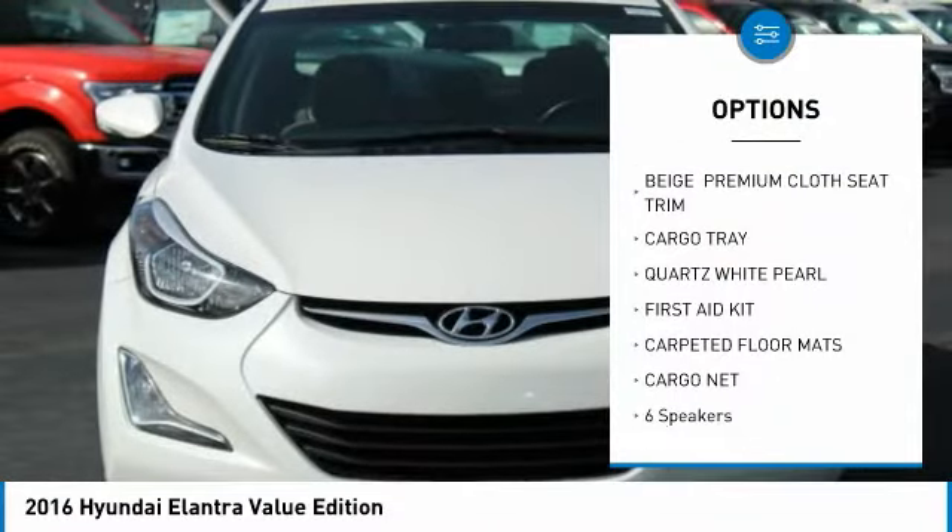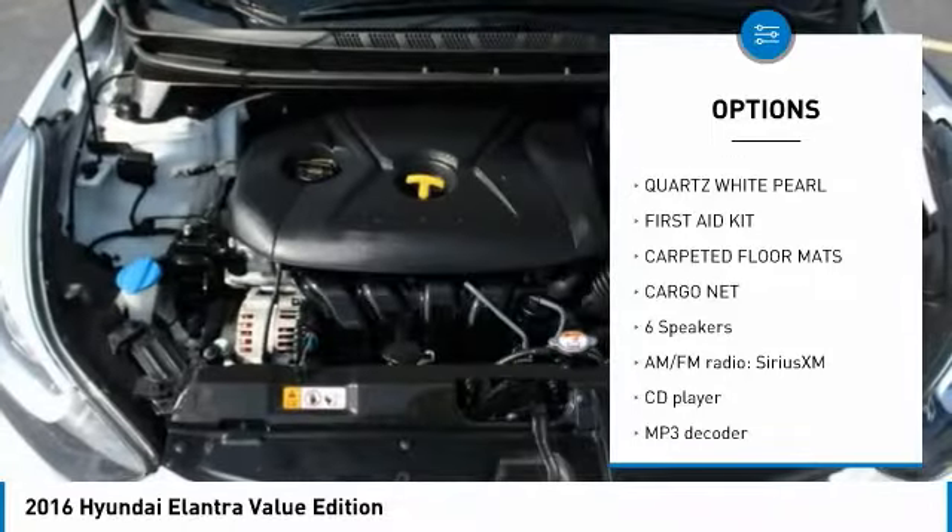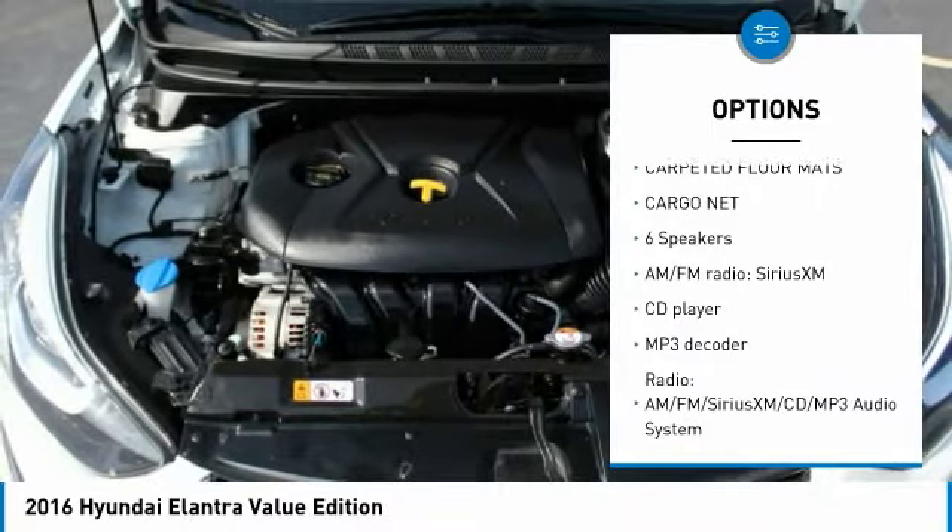Traction control, dual airbags, air conditioning, power steering, four-wheel disc brakes, CD player.